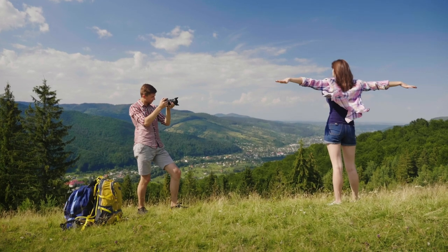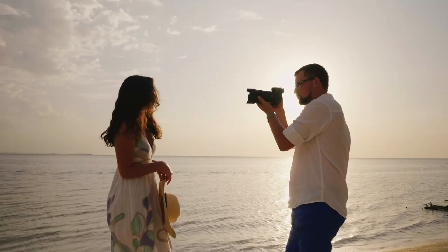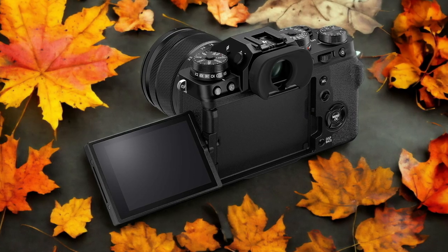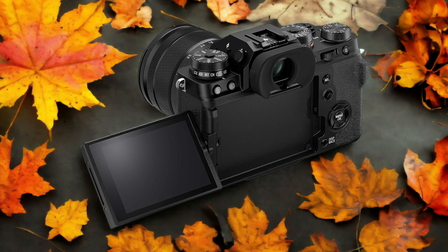We tested both cameras to assess their performance in different scenarios. Let's take a closer look at our ratings for each of them. Here are our ratings for the Fujifilm X-T4.